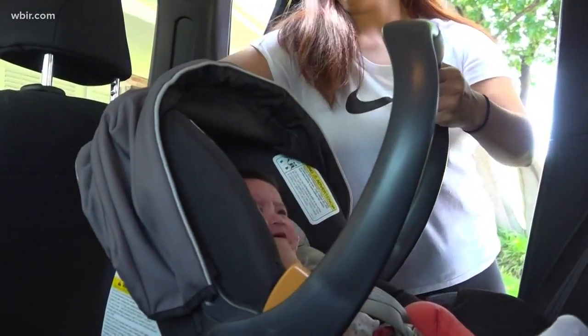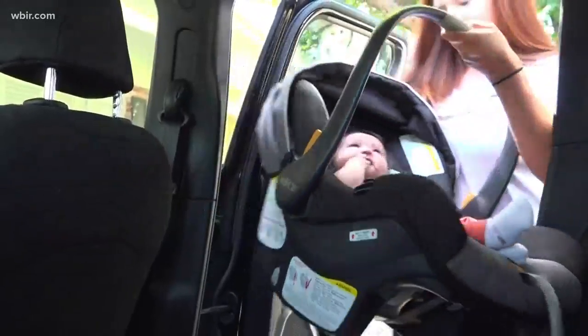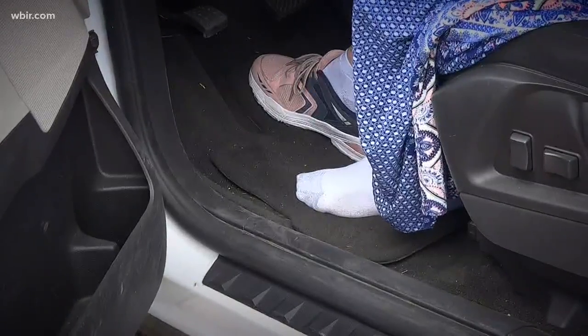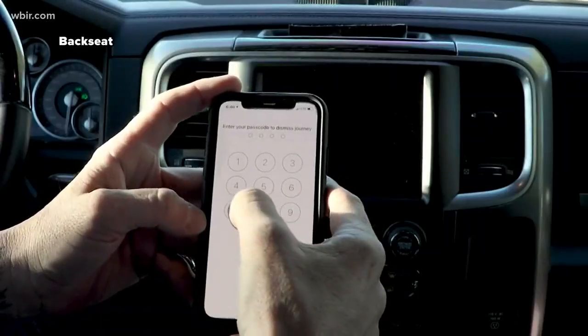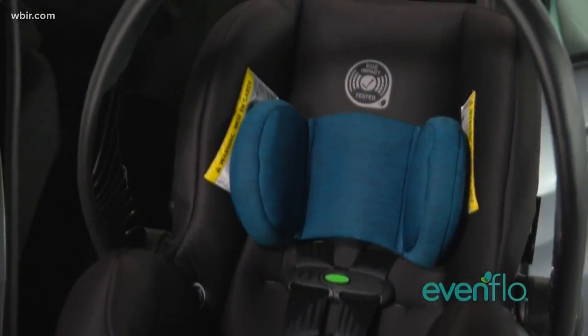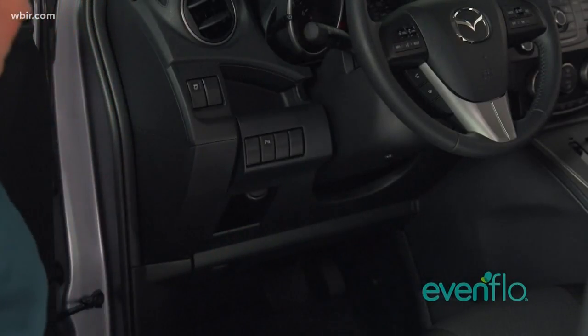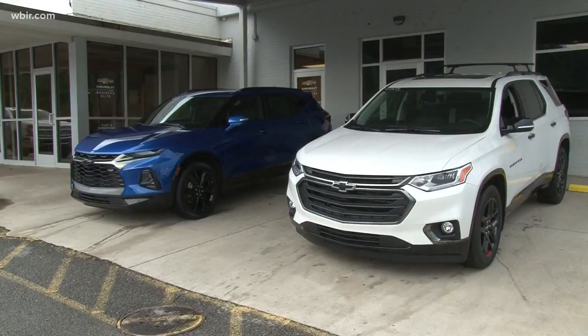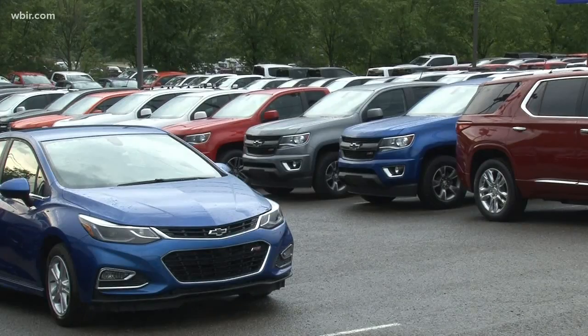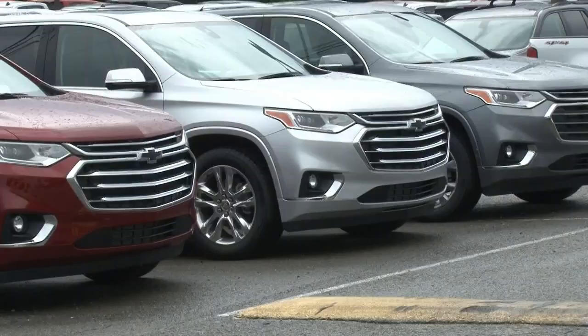So how can parents be extra sure everyone who enters the car gets out? Try putting your non-driving foot's shoe in the backseat — you won't walk away without that. There's also a ton of technological options. Some car seats come with sensors that sync with your car, and now many cars have rear seat sensors built in. 2017 was the first year with the GMC Acadia, and now GM has it in most of their vehicles, including most of the new cars sold at Reader Chevrolet in Knoxville.